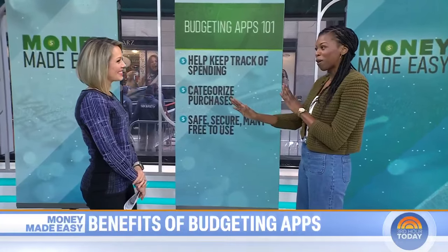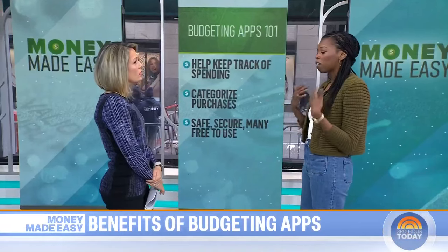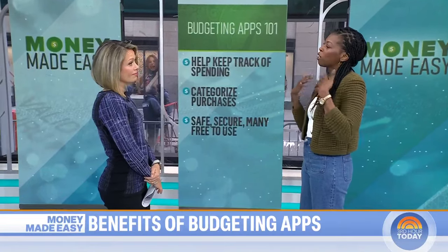Some people are a little wary about connecting an app with their bank, but these apps are encrypted so your data is safe and secure. They also use security measures like touch codes and multi-factor authentication and fraud liability, so you can feel comfortable using the apps. A lot of them have a free version that's really great for all your budgeting, but if you have some advanced needs, then you have to pay for a subscription.